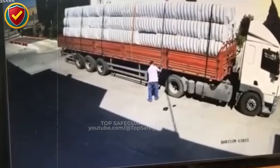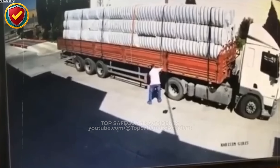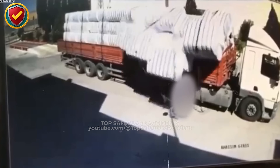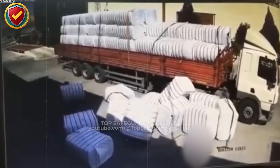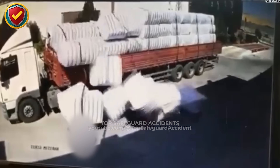At a roadside loading area, one final pull on a ratchet strap suddenly releases stored compression, sending a wall of foam blocks surging downward from a truck bed. Treat compressed, strapped loads as unstable energy systems and keep clear of release paths when tightening or loosening restraints, using distance and controlled positioning at all times.